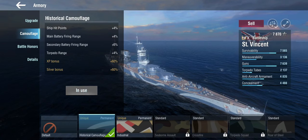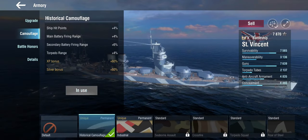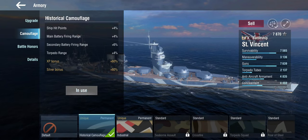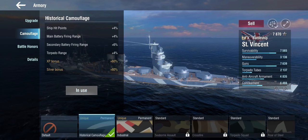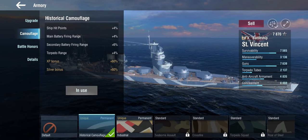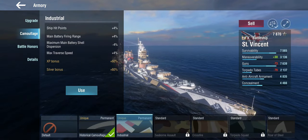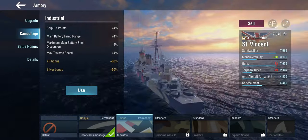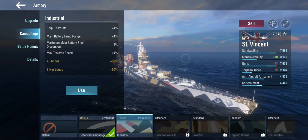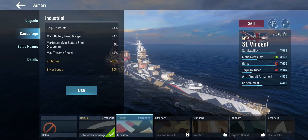Looking at the setup: you get the historical camouflage — which, given that the ship never existed, looks like a historical camouflage would have looked like. This isn't the standard battleship camouflage; it gives hit points, range, secondary range, and torpedo range. No torpedo damage reduction — nobody cares about that anyway. There's also an industrial camo available in a bundle. It gives hit points, range, and dispersion on the main guns, which is needed.